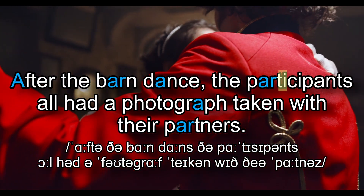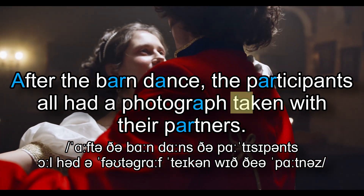After the barn dance, the participants all had a photograph taken with their partners.